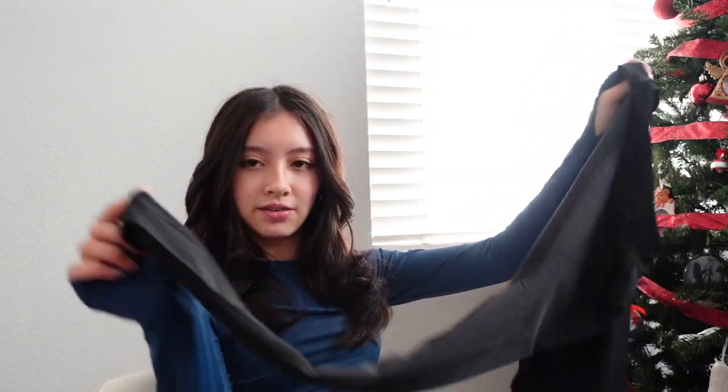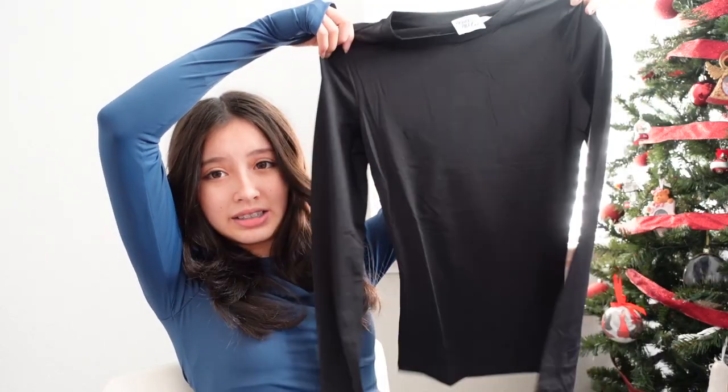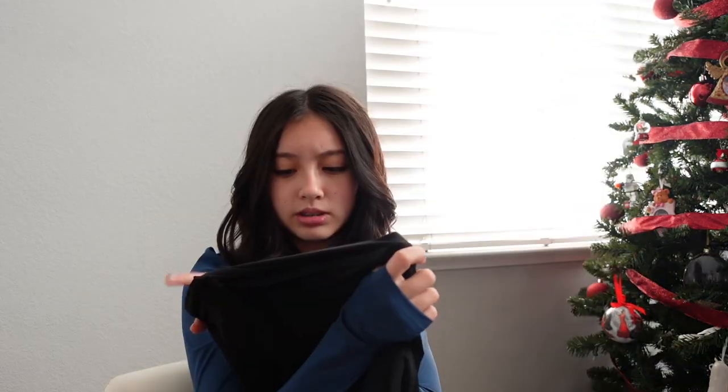The next item is another long sleeve, though this one is a bit different — it doesn't have the thumbhole. It's still nice because I don't actually have a plain black long sleeve and I needed one. This one is perfect. It's a size zero, very stretchy — another basic. I really need to get a lot of basics.